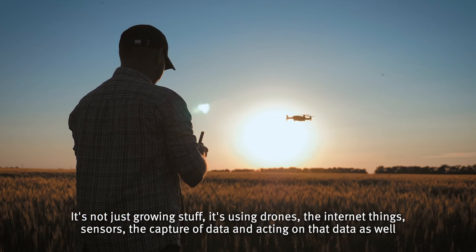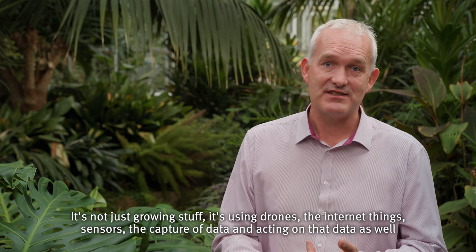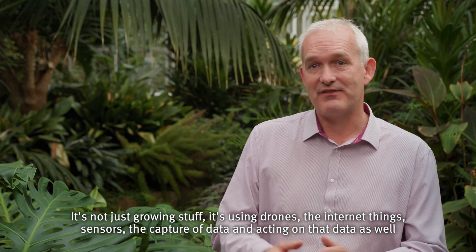It's not just growing stuff — it's using drones, the internet of things, sensors, the capture of data and acting on that data as well.